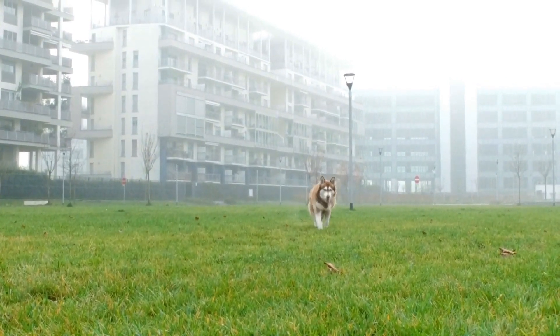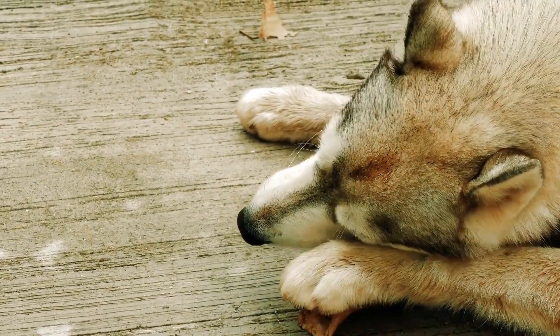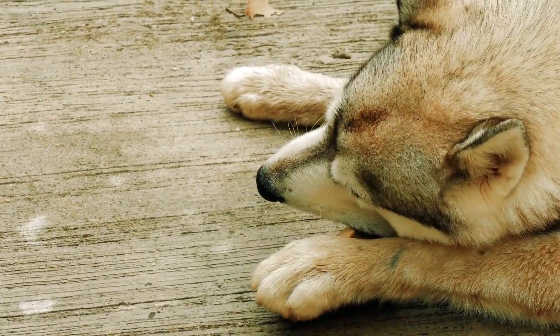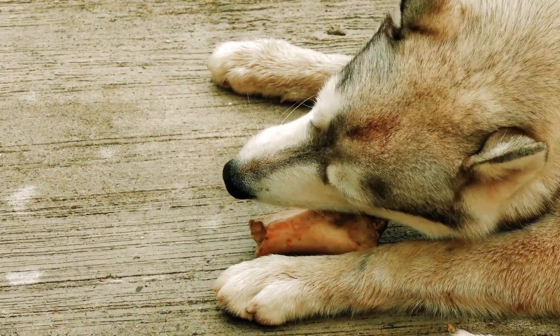Hosting a fashion show for Siberian Huskies is a fun and heartwarming way to showcase their adorable winter outfits while promoting awareness about the importance of keeping our furry friends cozy during the colder months.